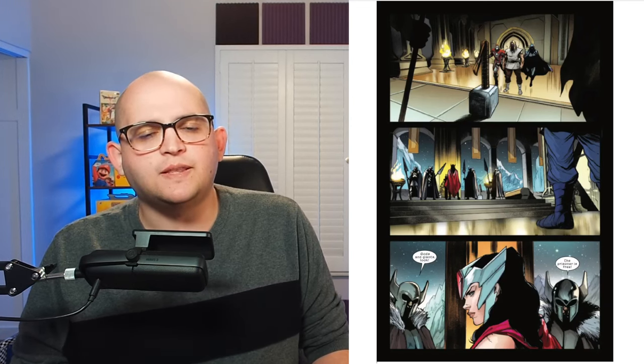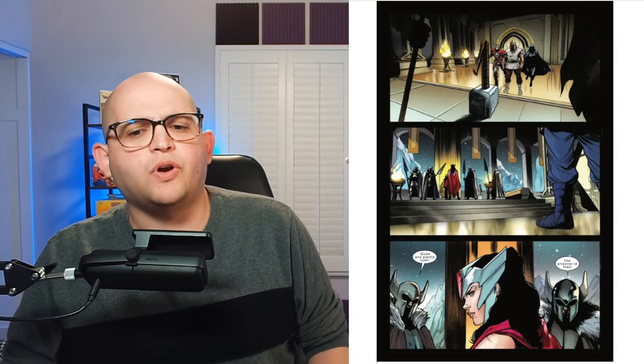Watching our team slowly come together and assemble over the course of Ultimate Universe is a ton of fun, especially because characters like Tony Stark as the Iron Lad, as well as Reed, are so new to this Ultimate Universe continuity. It's also interesting to see how Sif makes an appearance in this issue. At first she appears as an adversary, but her role within the comic book issue is a lot more complicated than that.